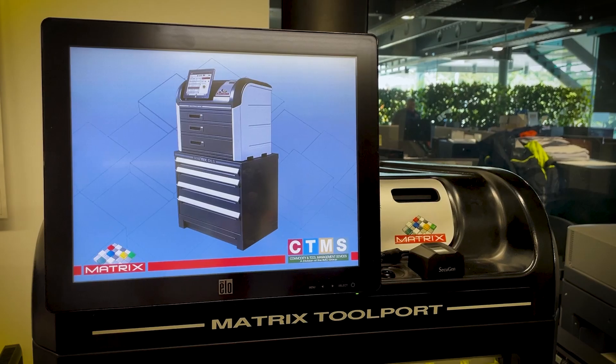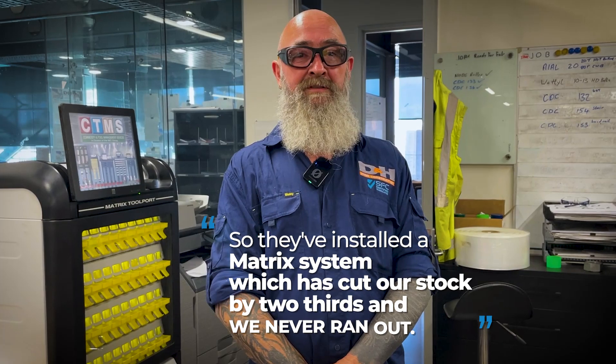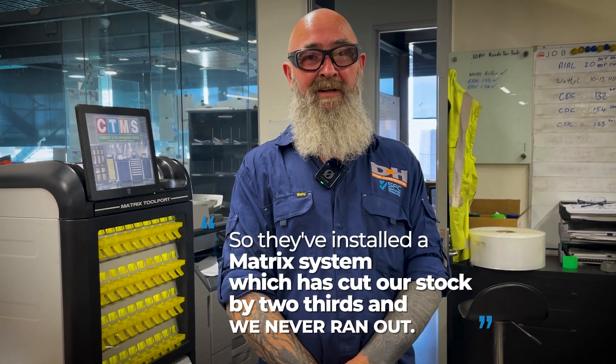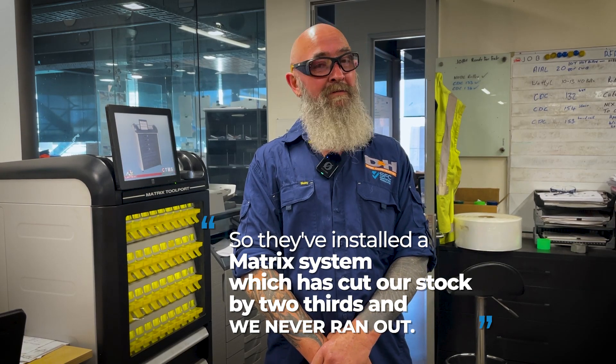After working with ISCAR and trialing their drills and deciding to switch, they approached us with the Matrix system, which is a tool vending machine, because they saw how much stock we had to carry to be comfortable that we weren't going to run out. So they've installed a Matrix system, which has cut our stock by two-thirds, and we never run out.